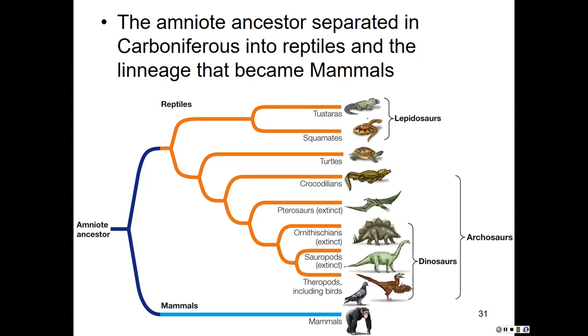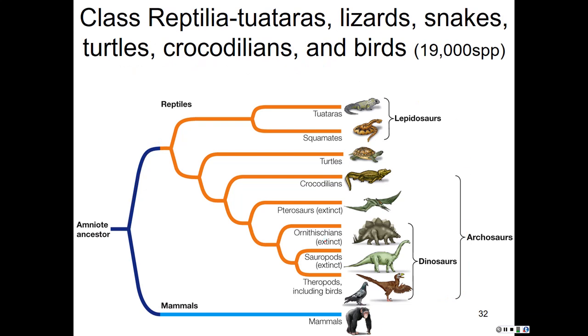Amniotes include all tetrapods with these terrestrially adapted eggs — this includes the reptiles, which includes birds, and the mammals. Sometime around the Carboniferous, the amniote ancestors split into the lineage leading to reptiles, which diversified greatly, and the lineage that became the mammals — which also diversified, but we'll work through the reptile groups first.